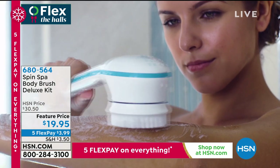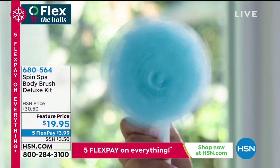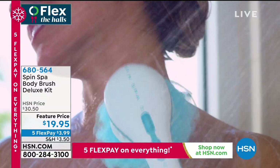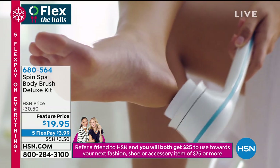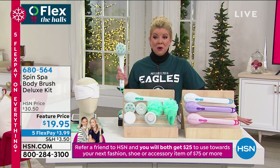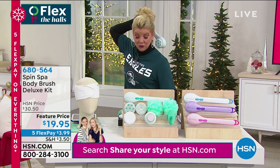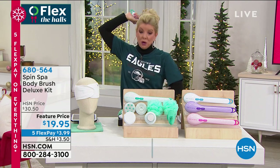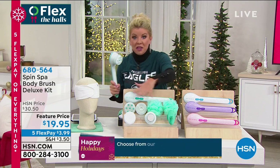Not only does it feel absolutely amazing, but it is going to give you the most radiant, glowing skin every single time. Go to hsn.com and read the reviews. For under a $20 gift, people from all over the country get this home and use it for the very first time, and being able to get to those areas where you can never reach — it's worth its weight in gold. But it goes so much further with all the other attachments.